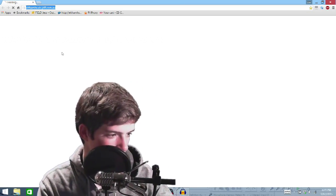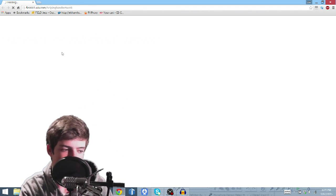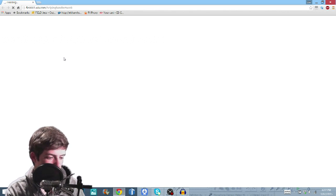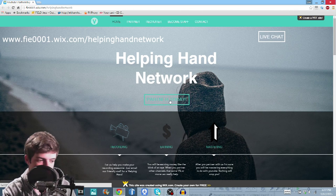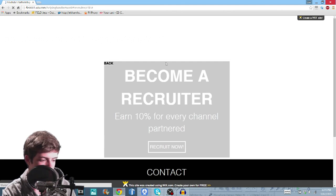Let me show you really quick how you do it. So let's go to the website that will be in the description. When it loads and you get to the page, to partner you just click the partner today link right here. Or if you want to become a recruiter for us to sponsor you, just go to the recruiter tab and then you'll become a recruiter.